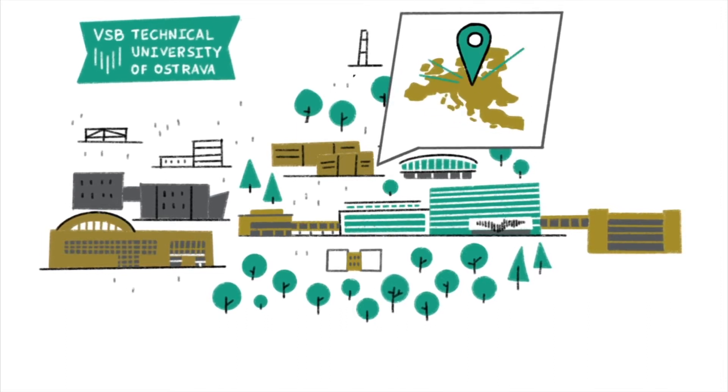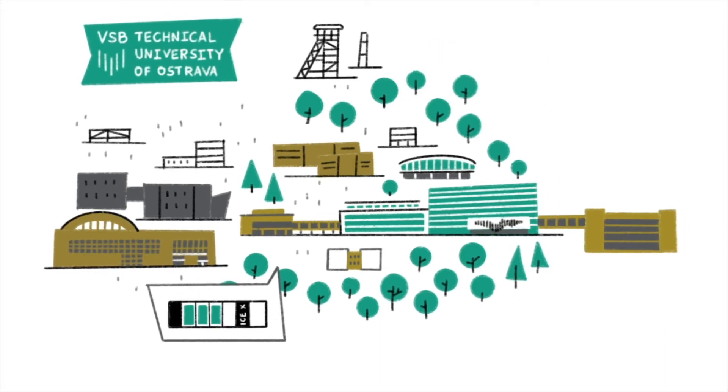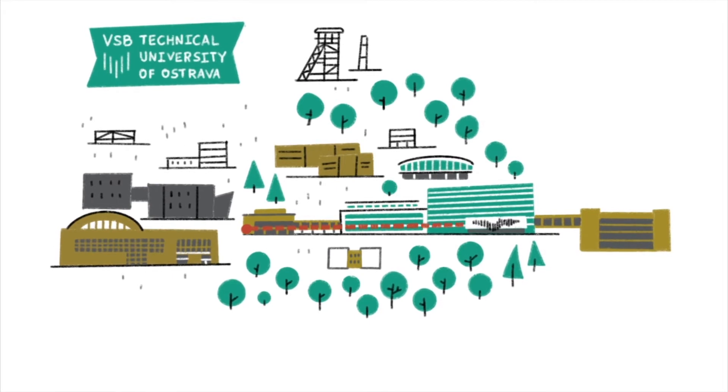The university campus here is one of the largest in Central Europe. VSB has its own National Supercomputing Center and a flight simulator. The calories you've gained in one of the four college canteens can be burned off while walking down the uni's longest corridor, which is 368 meters long.